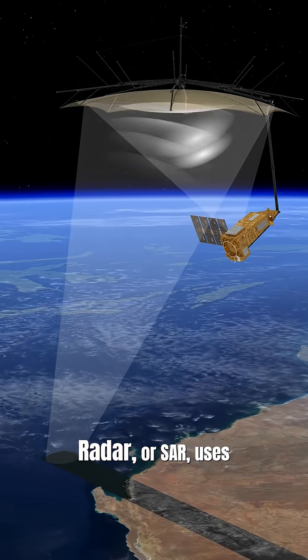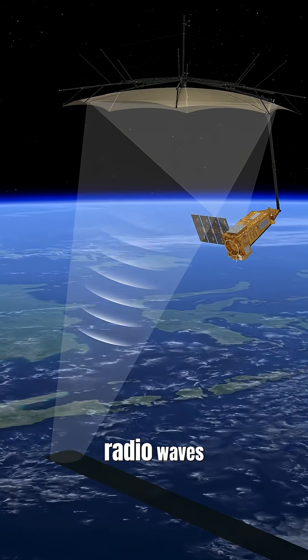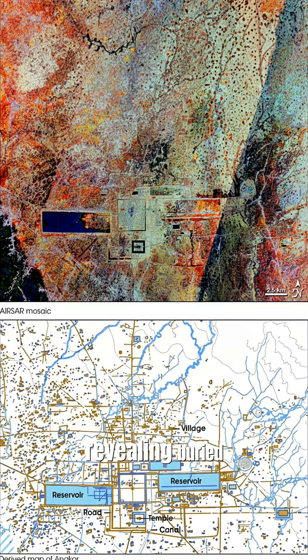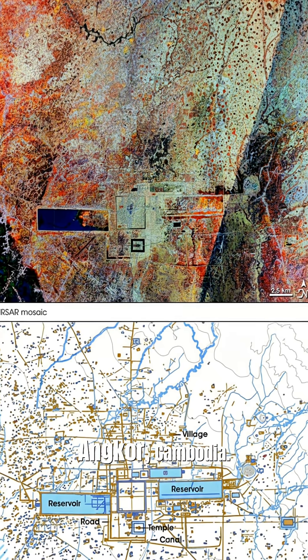Synthetic aperture radar, or SAR, uses radio waves to see through clouds and even some ground, revealing buried structures in places like Angkor, Cambodia.